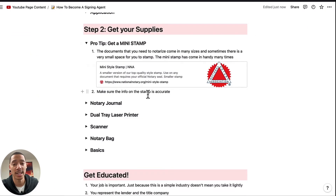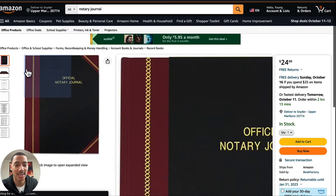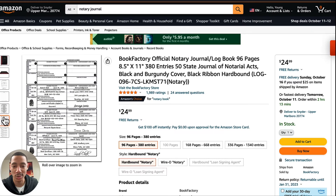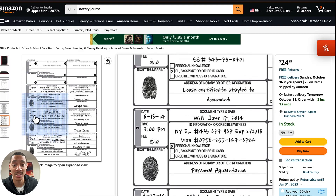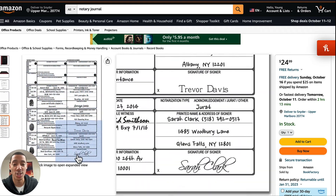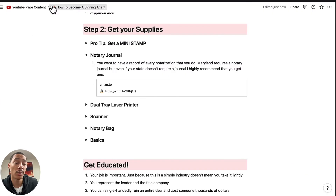Make sure your info on your stamp is accurate — your name is spelled correctly. If you're in a state that requires a notary registration number, make sure the registration number is correct and your expiration date. Then get a notary journal. I recommend getting this journal because it's good for wherever you are. Universally I'd recommend this because some places require you to get fingerprints inside the journal entry you make. Get a journal that complies with what you need in your state.